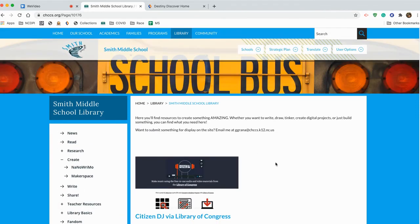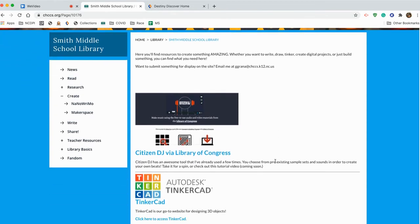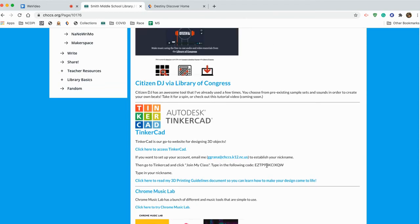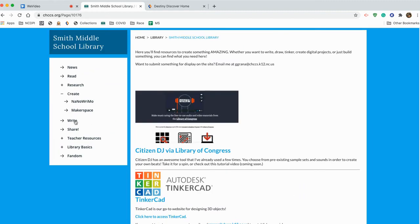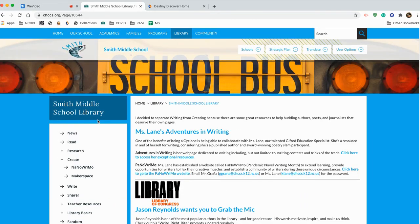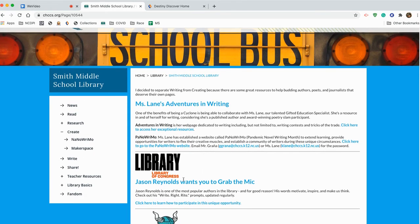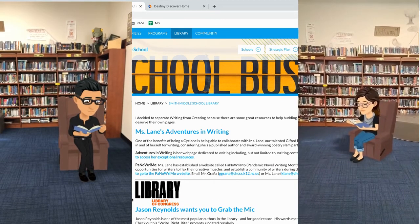Under Create, you've got tons of options to do some really incredible stuff, like Citizen DJ and Chrome Music Lab that allow you to make music online. Super easy to jump into — a very simple, intuitive interface. I think you're going to love those. And then, of course, a link to Tinkercad if you want to design in 3D. Under Write, there are some awesome resources to hone your writing skills, like Miss Lane's Adventures in Writing — our own GES Miss Lane's website — and the Library of Congress Jason Reynolds Grab the Mic initiative, which is super cool. There are a bunch of other awesome things to explore and discover on the library webpage.